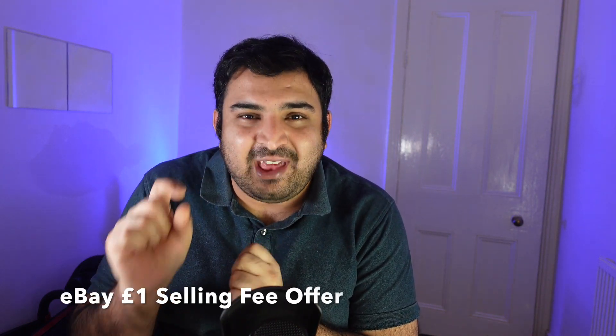In this video I want to talk about the eBay one pound selling fees offer. Recently somebody asked me in a YouTube comment to explain a little bit more about eBay one pound selling fees. I am a full-time eBay seller and Amazon seller, and I make YouTube videos about how to make money online from eBay, Amazon, and social media as well.